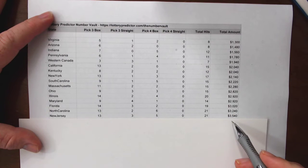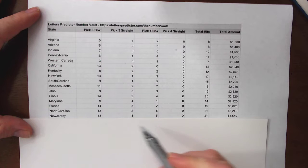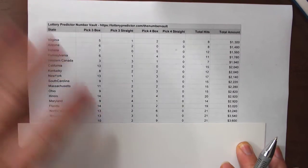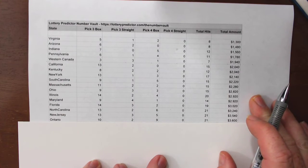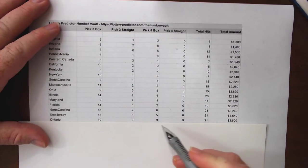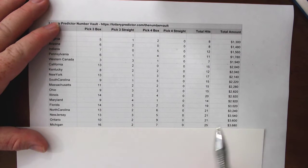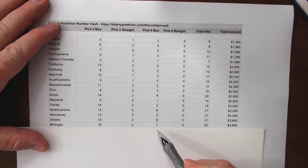New Jersey comes in with $3,540 — again matching North Carolina with 21 total hits: thirteen pick three box hits, three pick three straight hits, and five pick four box hits. Ontario, the second of our Canadian provinces, comes in at $3,600 in potential earnings with twenty-one total hits. All three of these last states hit twenty-one total hits — that's one and a half hits a day. Ten pick three box hits, two pick three straight hits, and nine pick four box hits. If you're in Ontario and like to play pick four, nine pick four box hits in just two weeks — those are red hot numbers. Michigan is next at $3,680 with twenty-five total hits — nearly two a day: sixteen pick three box hits, two pick three straight hits, and seven pick four box hits.